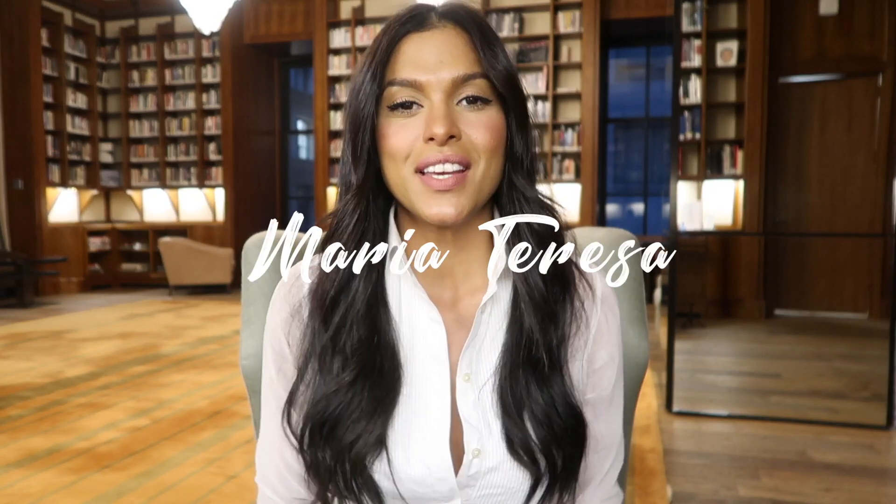Hello everyone and welcome back to my YouTube channel. Today I am so excited to do this Gucci unboxing video for you, because my first video on my channel was a Gucci unboxing and it has been ages since I did one of these. Today I am going to show you a couple of pieces that I got from Gucci.